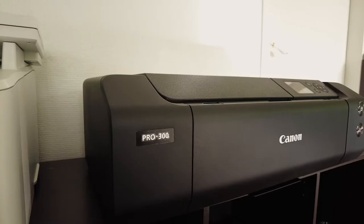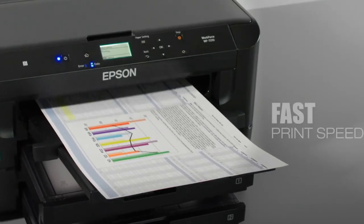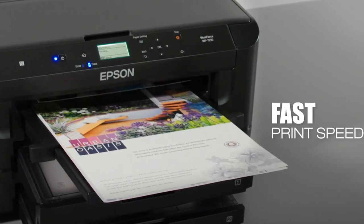And with that, we come to the end of our review. I hope this video helps you to choose the best A3 printer.